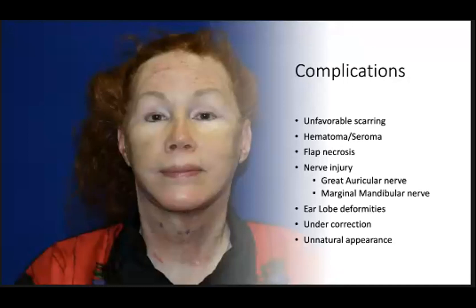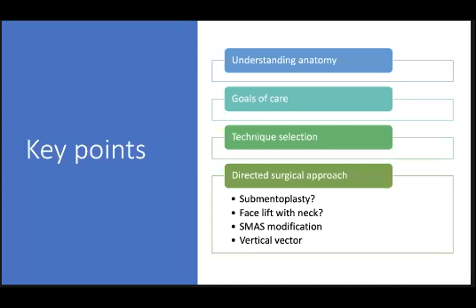Other complications can include earlobe deformities, which can occur if you put too much tension on the ear lobule during skin closure. This can be corrected with a V-to-Y closure. And then, regarding an unnatural appearance — this is where a vertical vector of lift is important. If you redrape the skin in a more lateral direction, you can give a patient a windswept appearance, which is not a natural-looking appearance. In summary, the keys are to understand the anatomy — both youthful anatomy and the specific anatomy of the patient — that will help guide treatment options. It's important to have a clear discussion of the goals of care and be on the same page with the patient. In terms of technique selection, things that are reproducible in your hands are usually good approaches to stick with, but it's also important to recognize the limitations of those approaches.